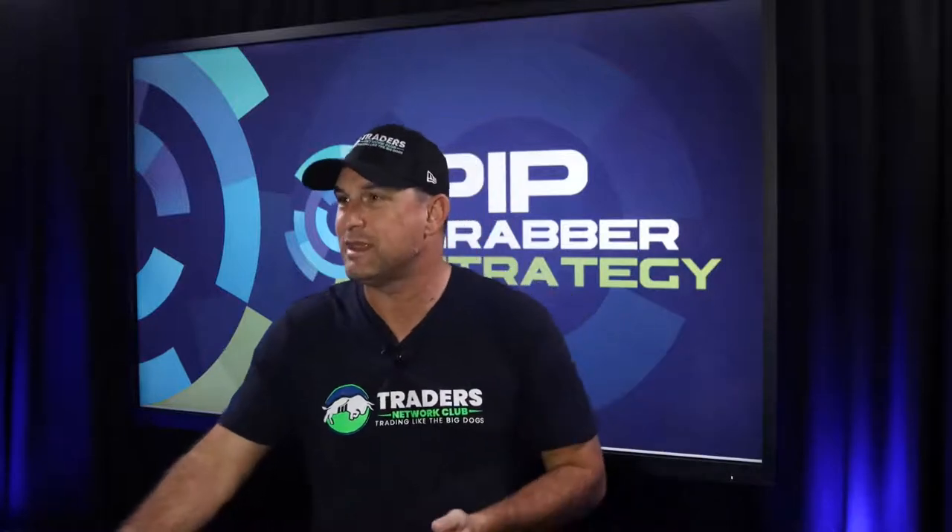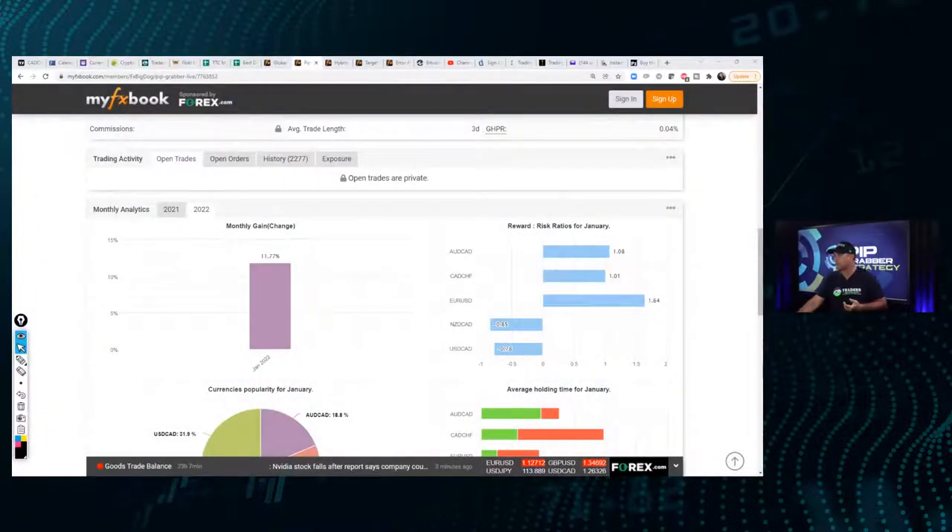Welcome to the show. This is the PIP Grabber Trading Show — we chase after 20 pips in the market using a cost averaging trading approach. This month alone we are up 11.77%. Don't believe me? Check out the results right here — 11.77% this month alone.